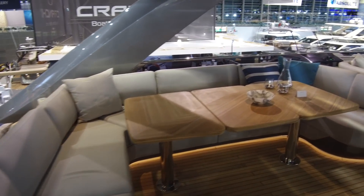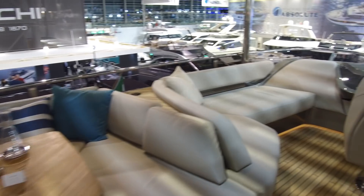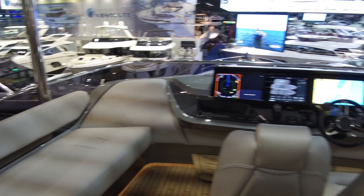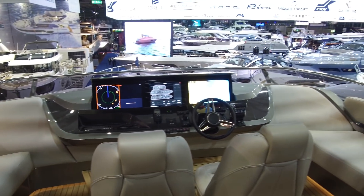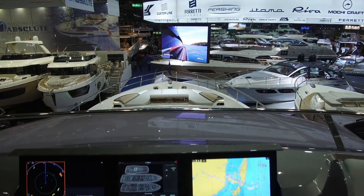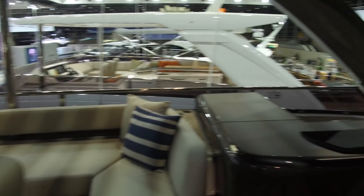A big dining table with multiple leaves. A little L-shaped chaise longue next to the helm. Twin helm seats, looking up over the bow. Yet more sun pads, and another little wrap-around seat to starboard.